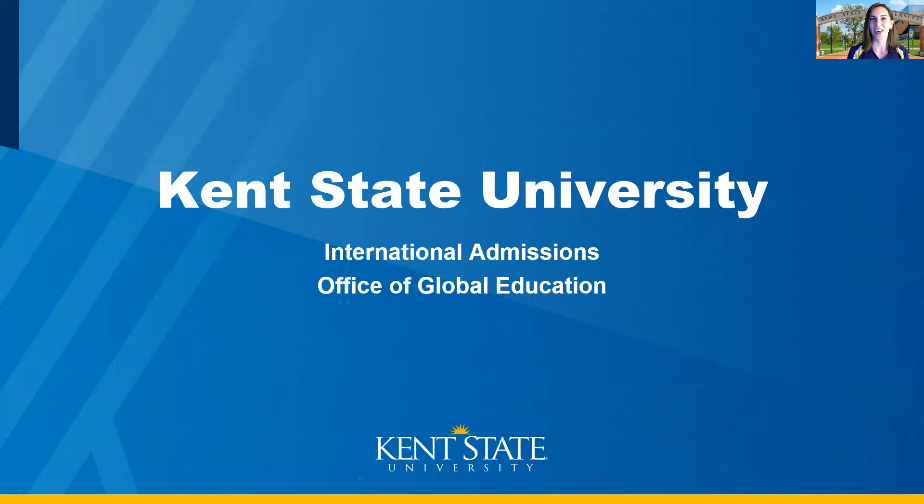Hello everyone, thank you for your interest in Kent State University. My name is Sarah and I'm an International Admissions Counselor in our Office of Global Education. Today I'd love to go over some highlights about Kent State with information on our surrounding area, some popular academic programs, and affordability and scholarships specifically for our international students. So let's get started.